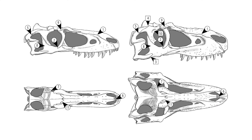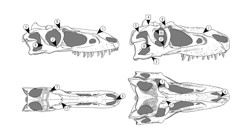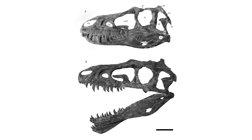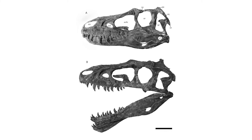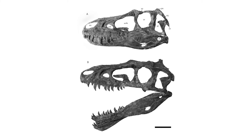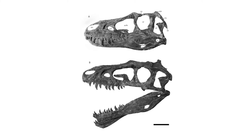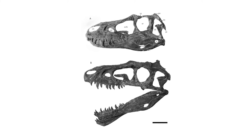First in the news this week is an incredible paper that has described two new specimens of juvenile Gorgosaurus. The paper explains how their discovery helps to improve our knowledge and understanding of the anatomy and growth stages of tyrannosaurids, with the timing of certain developments now being able to be determined based on comparisons with other Gorgosaurus specimens of different ages.